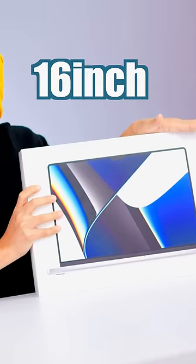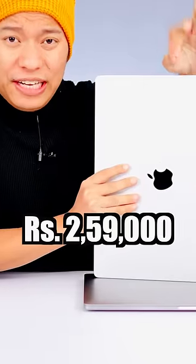Today I have brought a hard unboxing — you won't be happy. This is Apple's MacBook Pro 16 inch with the M1 Pro chip, 1TB variant, priced at ₹2,59,000.